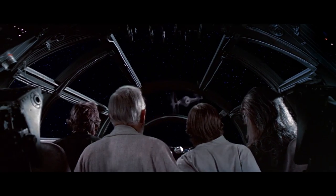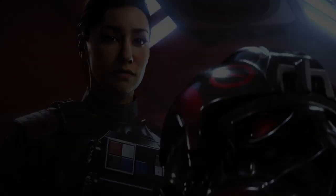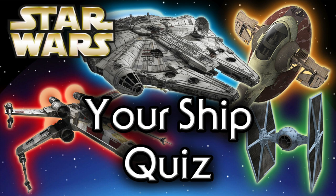The first time we see the TIE fighter in canon was in Star Wars Episode IV: A New Hope. Some notable users of this ship include Iden Versio and Moff Gideon. Interested in learning about which ship you would have? Check out one of our many quizzes here.